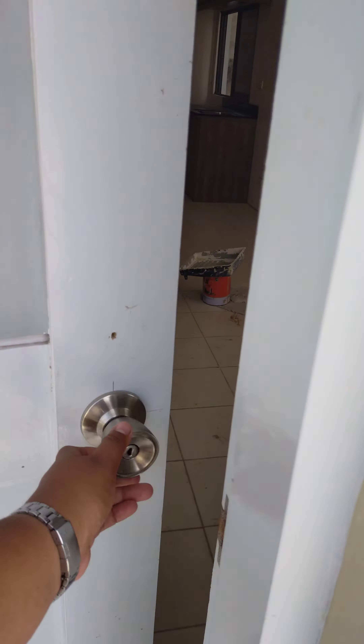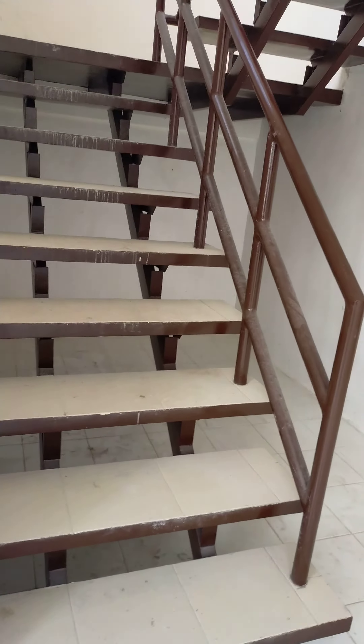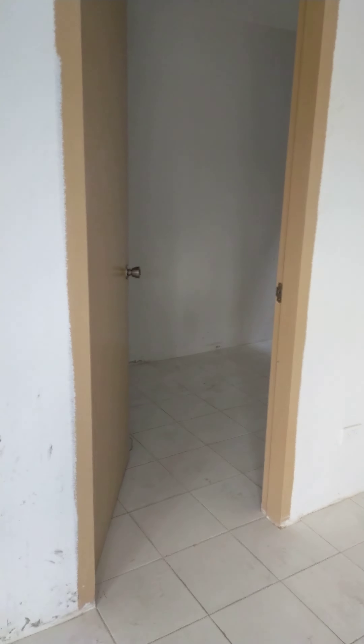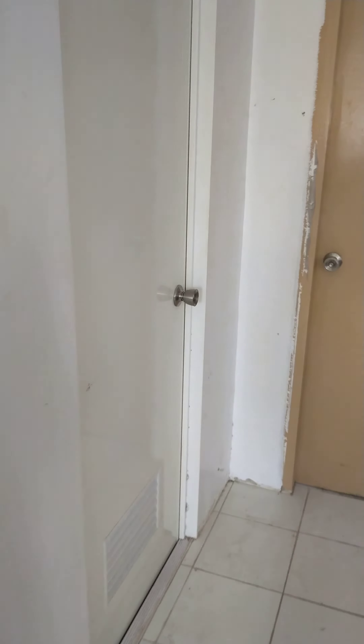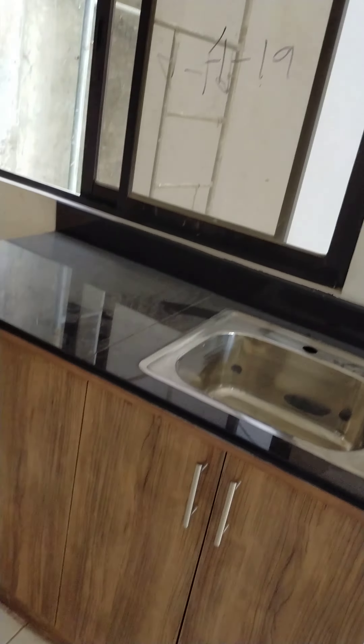Now we are getting inside and as you can see the house is very spacious. It has enough space to accommodate. We have here the stairs and we have an available room for a person, and we have the comfort room, the service area, and there are deliverable cabinets and an available sink.